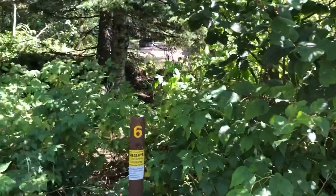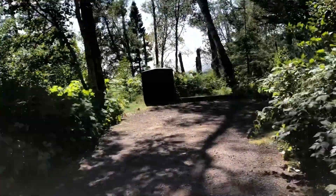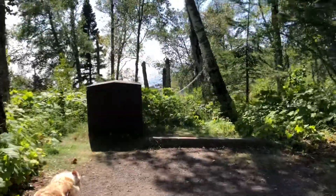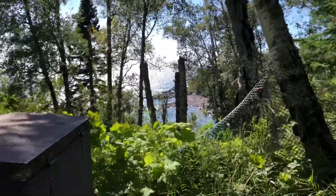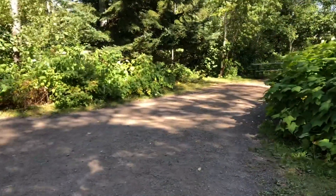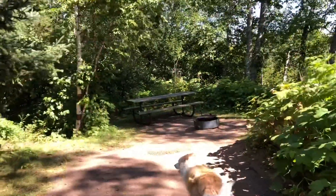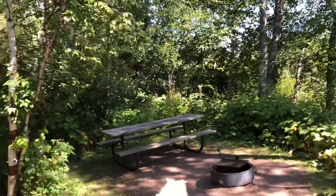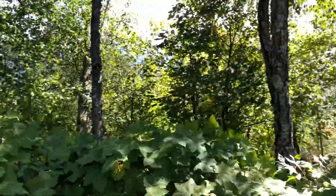Here we have site six. We've got a nice flat area to park. Beautiful views of the beach below. As you progress forward from the parking area, we have a place to pitch your tent and a fire pit. Actually, I really don't see anywhere to put a tent here — it's kind of an odd site.